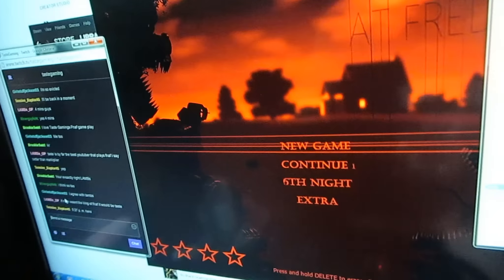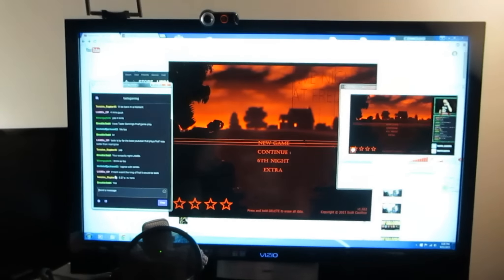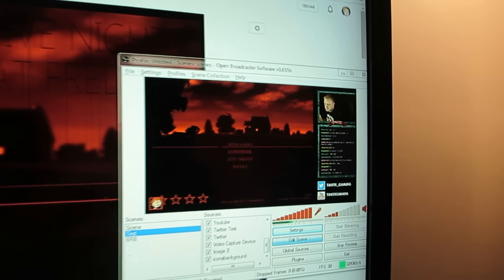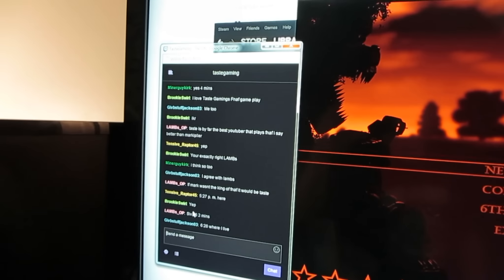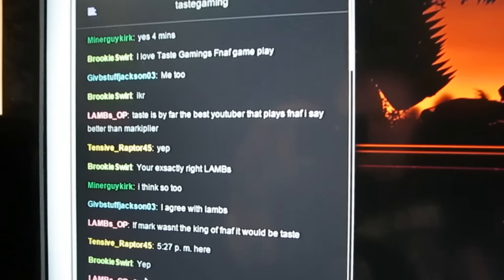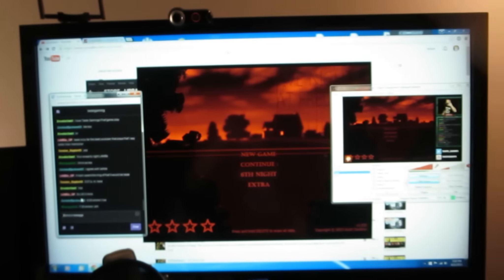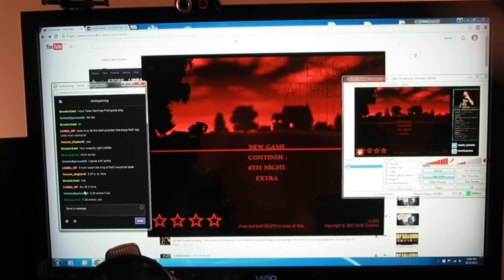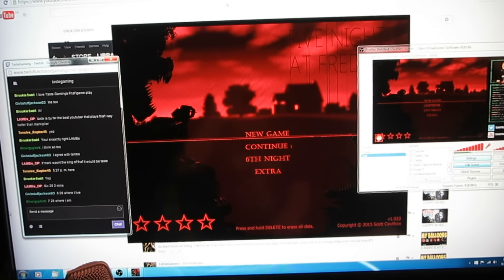Alright guys, here we go — just before we start to live stream. There's the computer, that's how my setup is. I've got my window there, my live stream Twitch feed there, my chat there, and there's everyone talking. That's what I've got set up right now — it works for me. I don't know if I'm going to change it in the future.